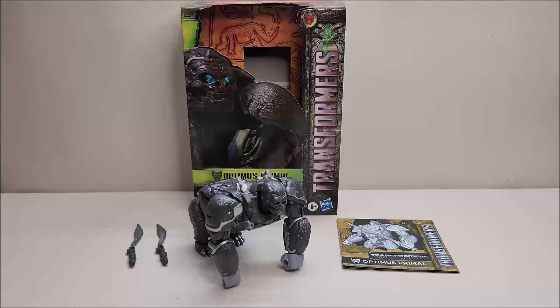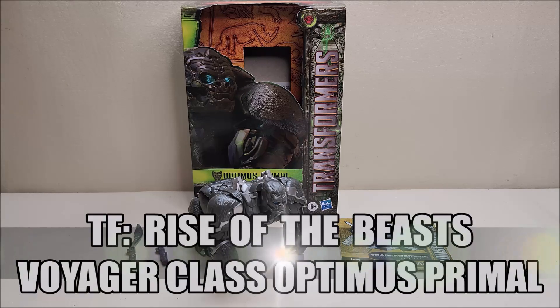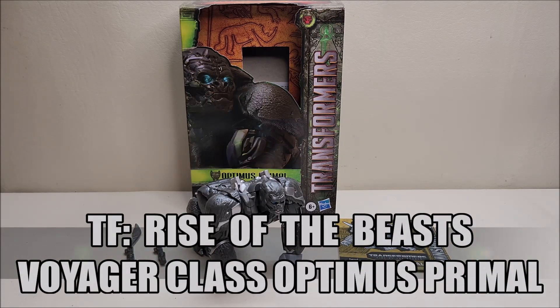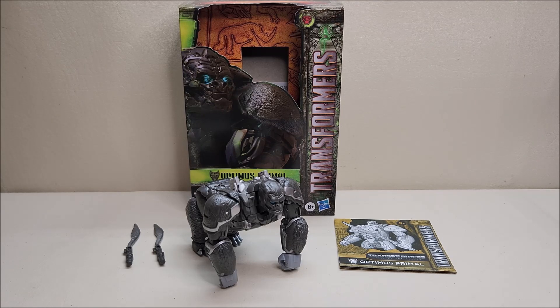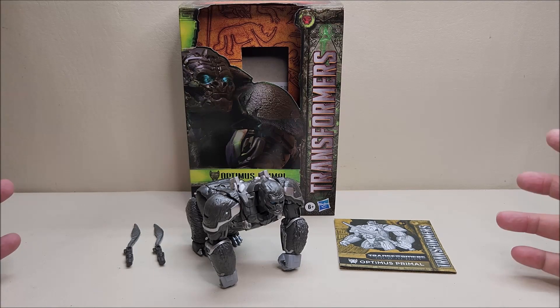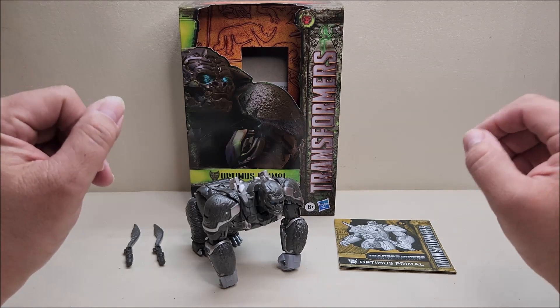Hello and welcome to That's Just Prime. Today we're going to be taking a look at the Transformers Rise of the Beast Voyager Class Optimus Primal, and I love this toy. Released in the spring of 2023, this figure is brand new and starting to hit store shelves right now in preparation for the upcoming Rise of the Beast movie. It's a Voyager Class figure and retails for approximately $33.